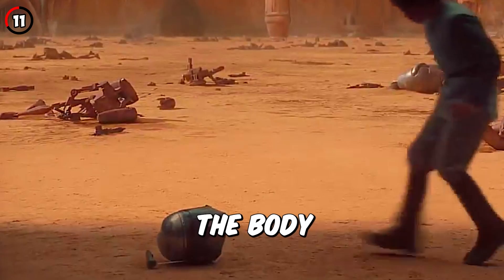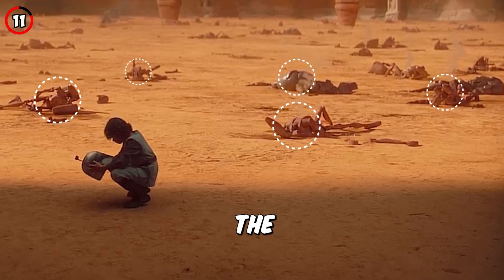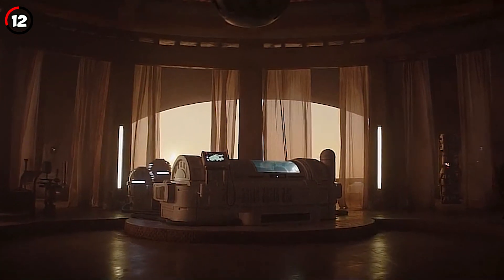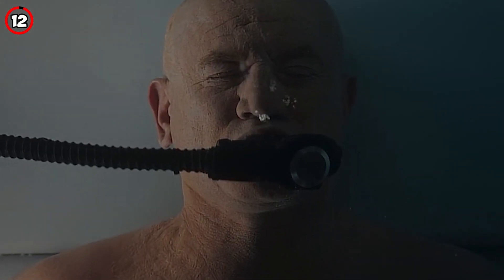In the flashback to Geonosis, the body of the Reek and any slain Jedi are completely missing, and they only show the droids on the arena ground. While Boba is seen in the Bacta tank, he's missing the trademark Nosri breather, which would lead to him drowning in the tank if he were actually sleeping.